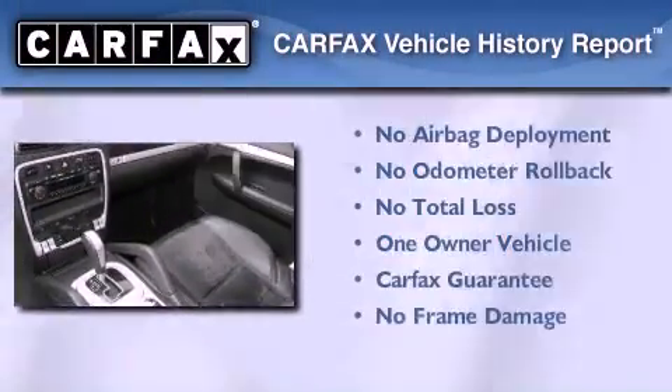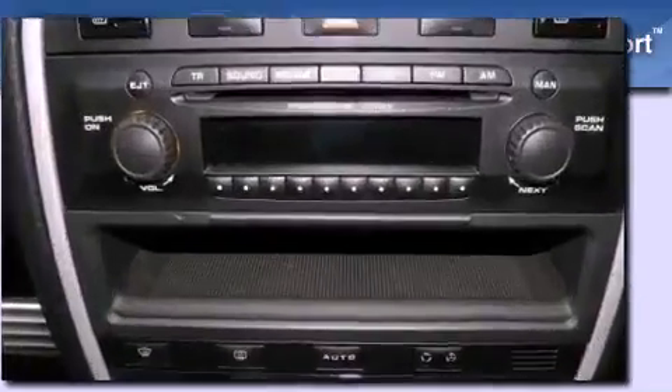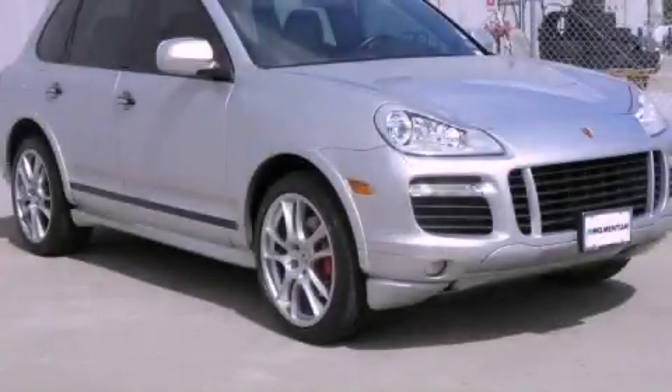This SUV has had only one owner, and it qualifies for the Carfax buyback guarantee. Please call today to reserve this vehicle for a test drive.